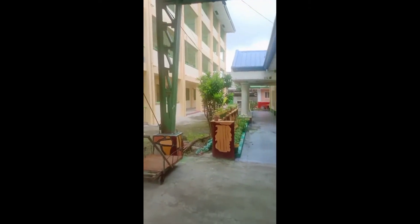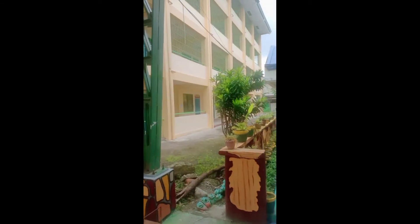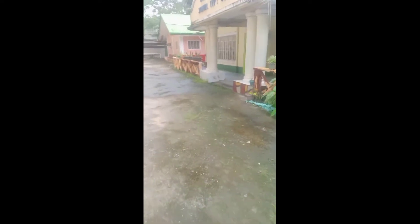Tapos, yun yung building — new building. Sa baba grade 6, tapos 4 and 5 sa taas. Guidance room. Ito ang guidance room.